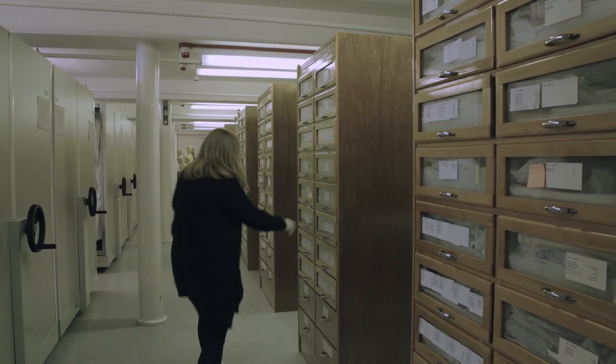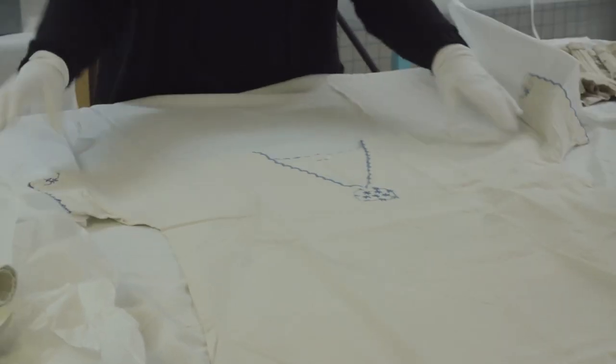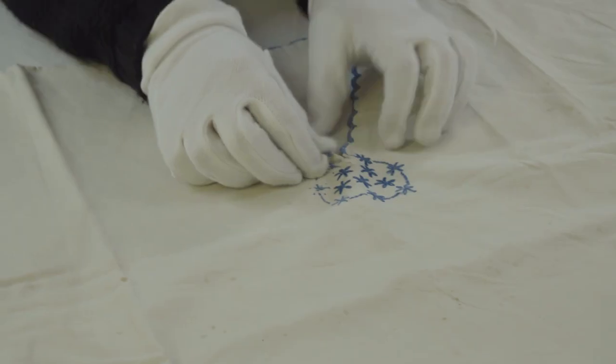Hi, I'm Helen Vasey, Assistant Keeper of History at Discovery Museum. In our new exhibition, The Female Formed Through Time, I've been exploring the silhouette and looking at the ever-changing fashions that influence the female body shape. Today we're in our costume store and I'm going to be showing you some Victorian underwear and explaining how popular shapes were created.